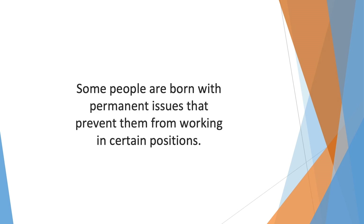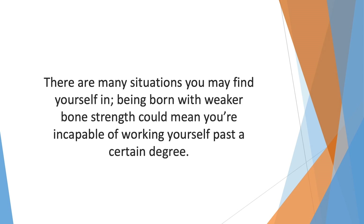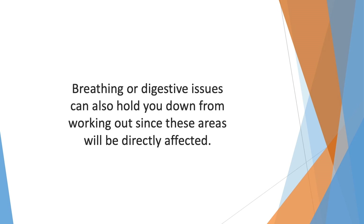The older you become, the less likely it'll be that you can fit functional fitness into your habitual routine. That's why it's always better to start such things in your best health when you have no obstacles. Some people are born with permanent issues that prevent them from working in certain positions — being born with weaker bone strength could mean you're incapable of working past a certain degree. The basic idea here is that demotivation is the countering effect of motivation; it's a block that prevents you from becoming motivated, and its cure is motivation itself. Breathing or digestive issues can also hold you back from working out.